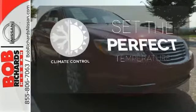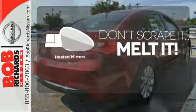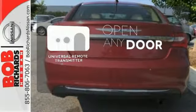The climate control lets you set the temperature exactly where you want it. Avoid scraping snow and ice with heated mirrors. A universal remote transmitter is compatible with a variety of devices, providing security for your family.